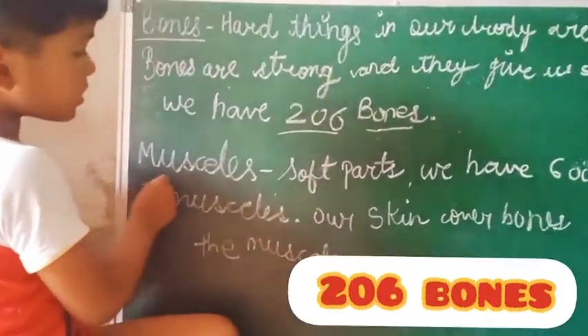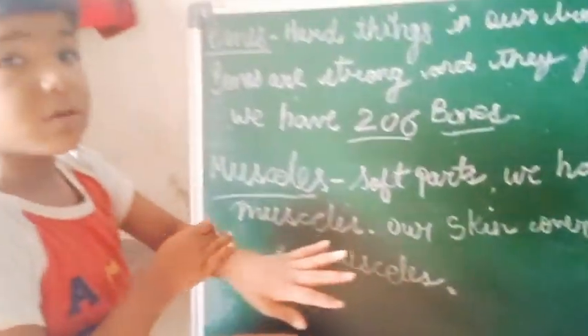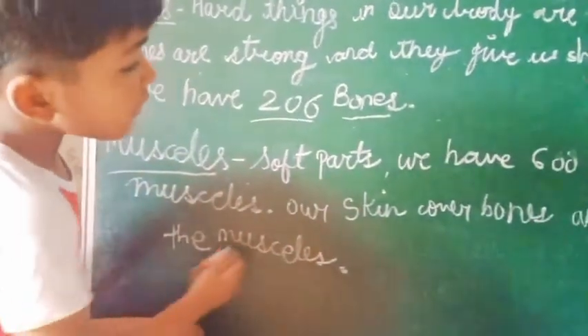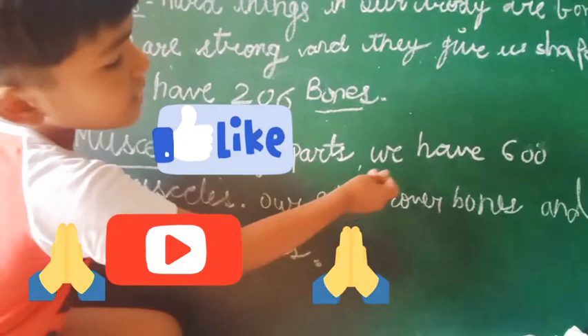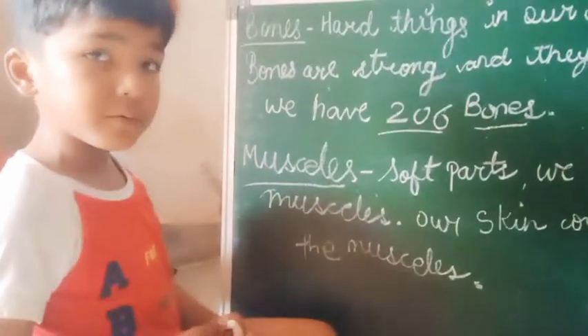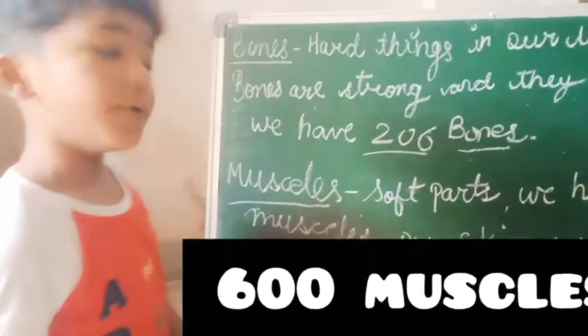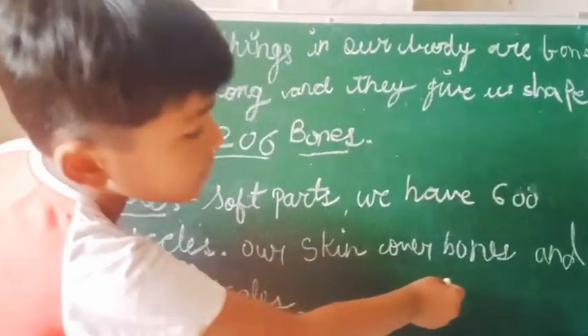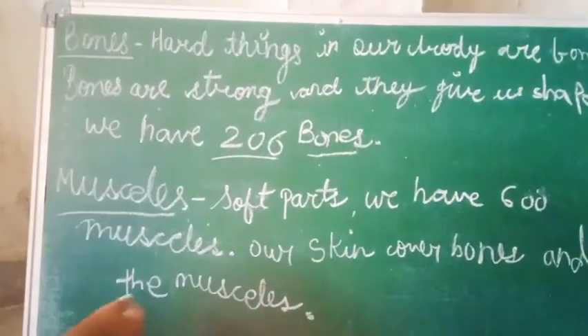Muscles are very soft and smooth. We have 600 muscles. Our body has skin, bones, and muscles.